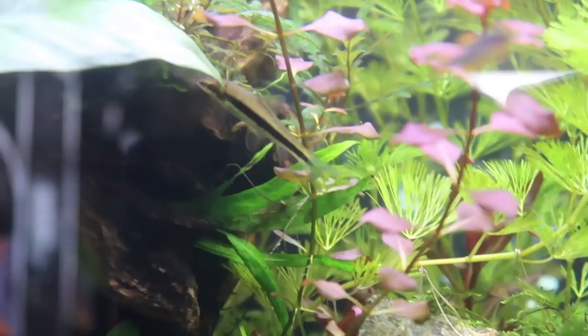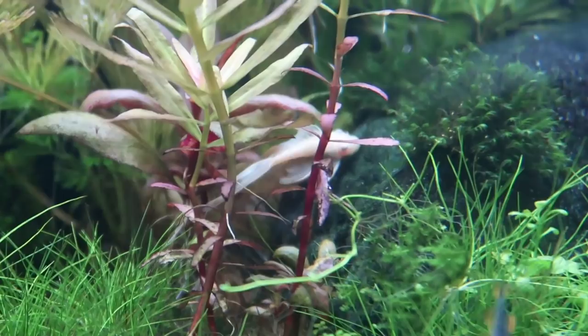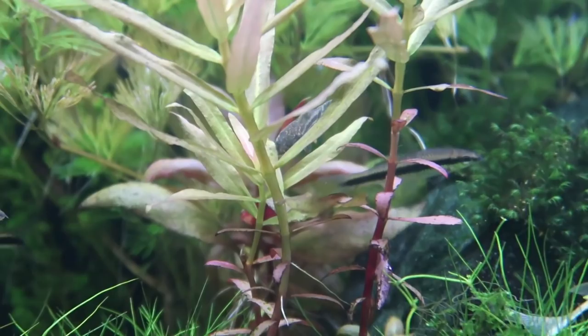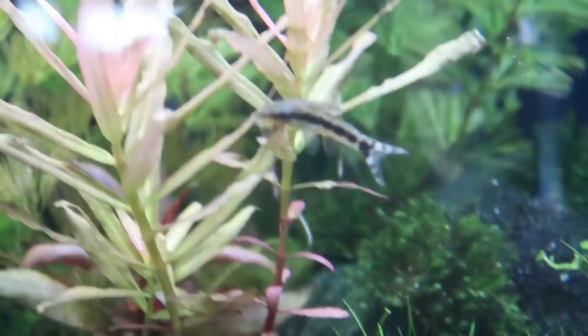My Siamese algae eaters travel in a school and are effective at cleaning algae from plant leaves — pretty thorough. The albino bristlenose pleco is great at cleaning wood and rocks, scraping algae from hard surfaces. My otocinclus catfish — I have a school of about seven — are amazing at eating algae not yet visible to the naked eye, seeking out algae that's still just a thin slime.